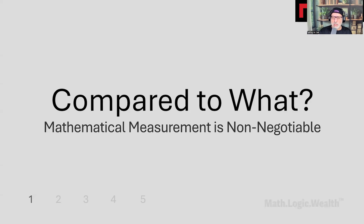Every recommendation must answer: compared to what? We can't make consumer-first recommendations without systematic comparison. You can't optimize what you can't measure, and you can't measure what you don't compare. This isn't about finding the perfect product — it's about providing consumers with transparent, systematic analysis that they can understand and verify.